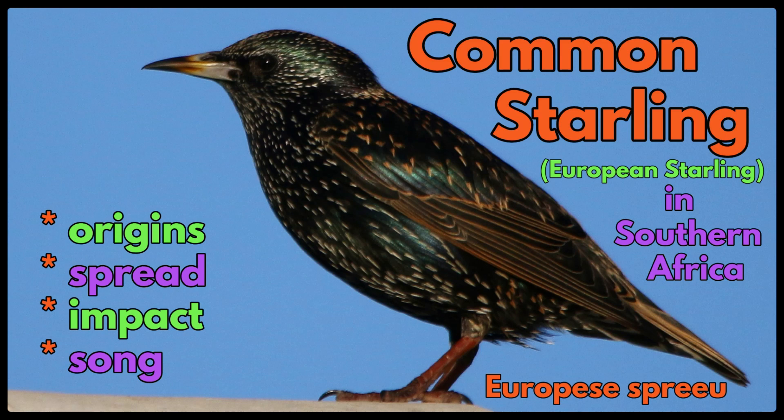Let's learn about the Common Starling in Southern Africa, also known as the European Starling, or Europiasis Briou in Afrikaans. We're going to be talking about their origins, their spread, their impact in Southern Africa, and then their song.